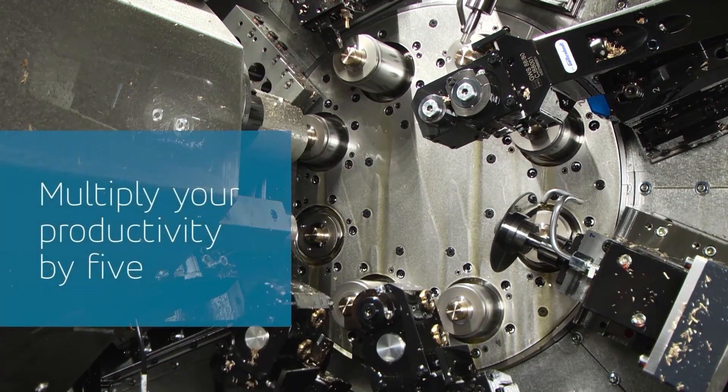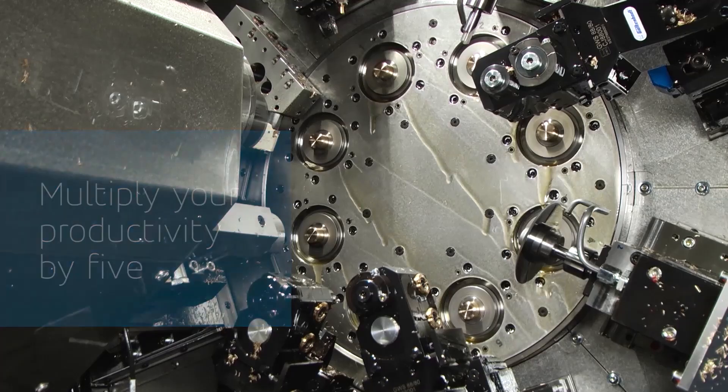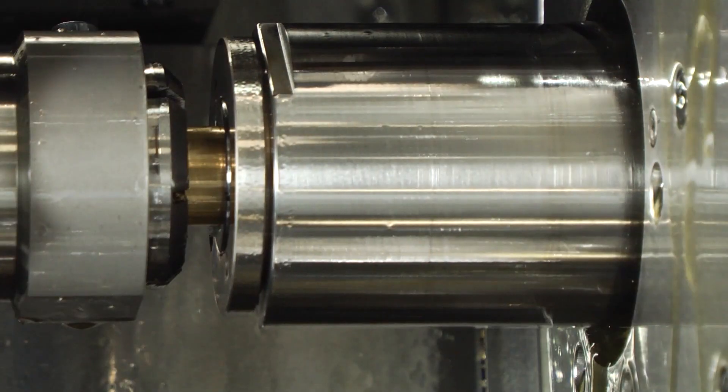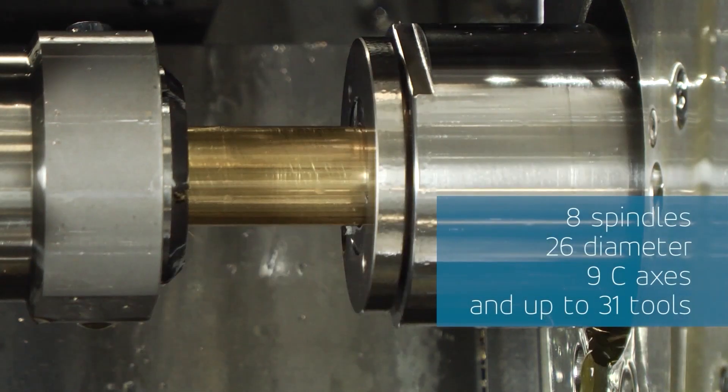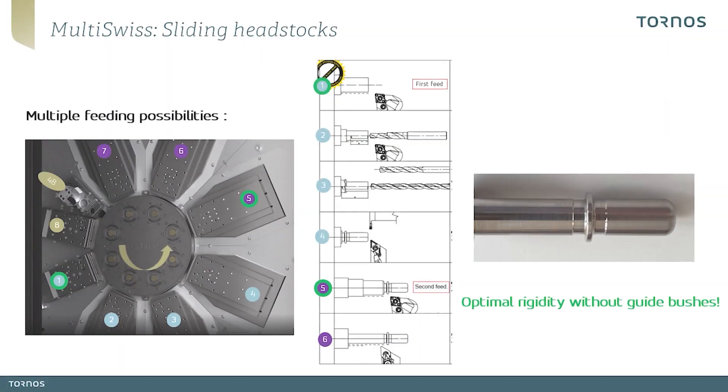Thanks to its unique kinematic equipped with six or eight sliding headstocks, the multi-suisse allows the use of a unique active feeding principle which ensures high precision thanks to numerically controlled feeding, and thus allows limiting material losses. This also offers exceptional flexibility by allowing the installation of up to two feeding stations in order to process longer parts while maintaining optimal rigidity.